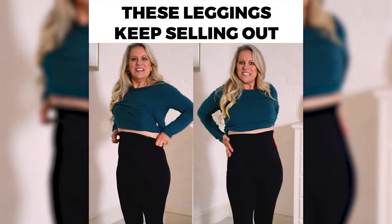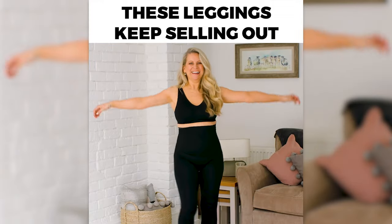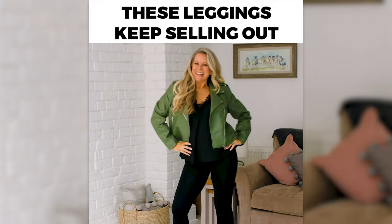I love these leggings, they are so comfortable. They've got so much give in them and yet they hold you all in, and they're seamless — absolutely seamless.